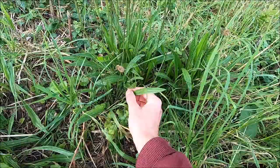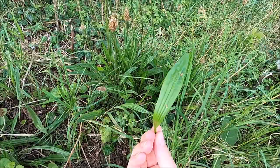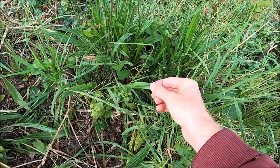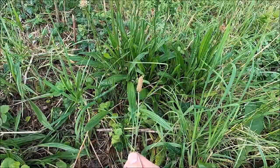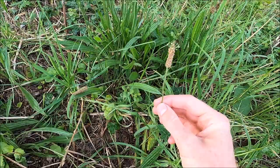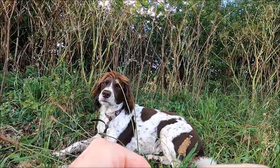This is ribwort plantain — not to be confused with the banana plantain. The leaves are edible, can be steamed or stir-fried, have several health benefits, and are full of antioxidants. They're also useful if you get stung by a stinging nettle — you can rub this on the sting and it will work, unlike the dock leaf which is really more of a placebo effect. It's very common in grassland and also has quite a distinctive flower head which, more importantly, can be used like a little gun to shoot things.